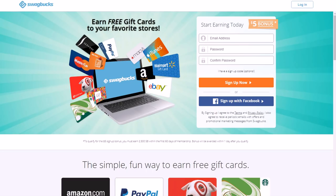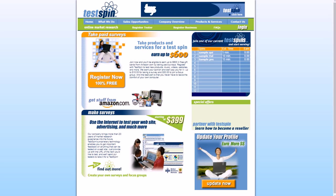Another one is TestSpin, which is more focused on surveys. They accept people 13 years of age or older. You basically take surveys and they pay you a certain amount for each one — you can earn up to $600 for different things, and they have offers for mass surveys. Go to TestSpin.com; make sure you do your homework and look at reviews to see if this is something you'd want to do. You do surveys and get paid for that.